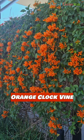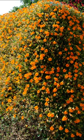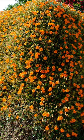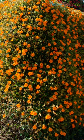Orange clock vine, also known as orange trumpet vine, is a perennial vine that produces vibrant orange flowers with yellow throats. It's a fast-growing climber that blooms from late spring to fall and attracts pollinators like bees and butterflies.